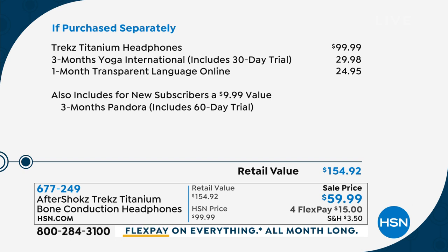We've got blue, gray, and pink as well. Here's the value: the headphones sell for $99, and we're $40 less than that — you can buy two pair for the price you'd pay for one. If you're thinking about yoga, you might try the 30-day trial that comes with it, plus three months of transparent language online. It's $15 on FlexPay to get these home.